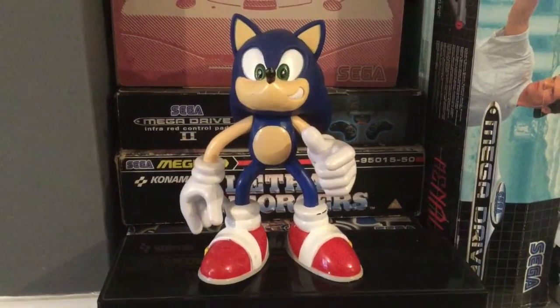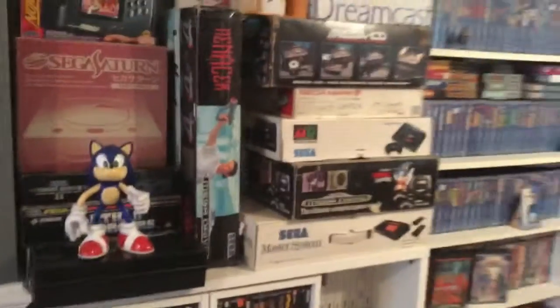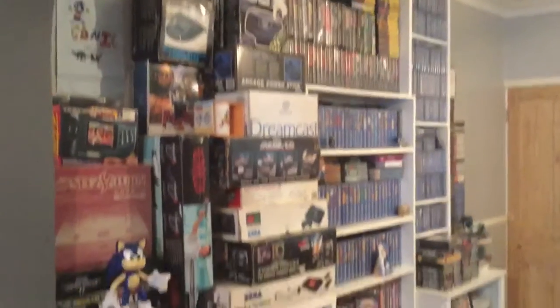Greetings all and welcome to my first YouTube video. I'm going to call this the Sega Wall. Hopefully I'm going to do a series of videos and I think I'd best start with showing you the wall itself, my collection.